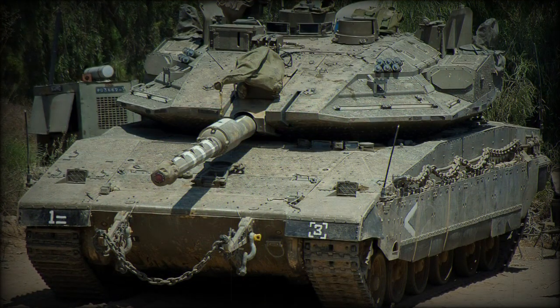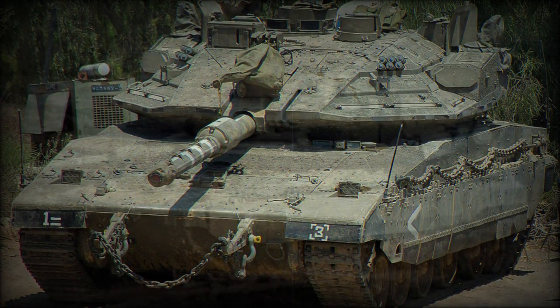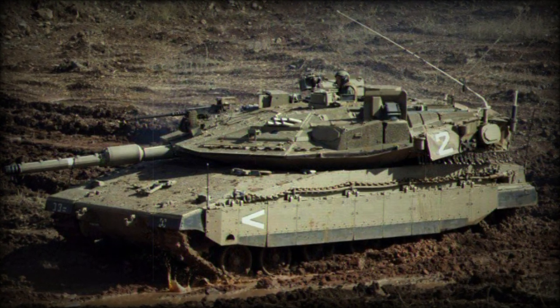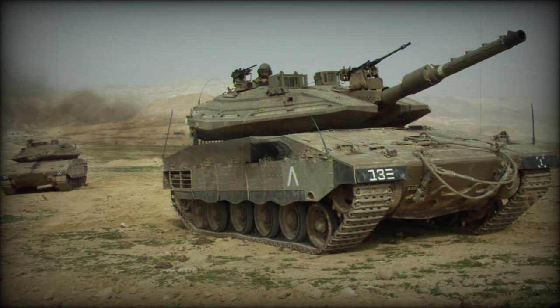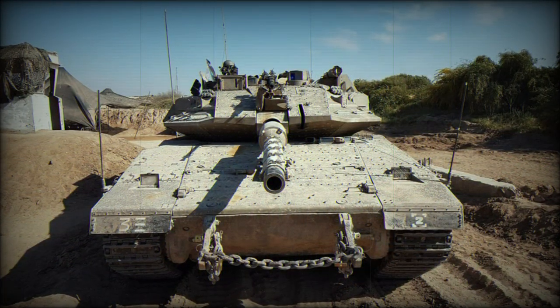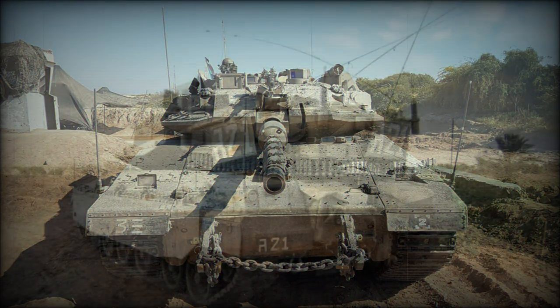The main goal was to improve protection of the Merkava Mk.4 tanks against advanced anti-tank guided missiles fitted with tandem heat warheads. Production of this tank began in 2009. The first brigade equipped with these improved Merkava Mk.4 tanks was declared operational in 2011. In 2014 it was reported that Israel will export a number of Merkava Mk.4 tanks to an undisclosed customer, possibly Colombia.